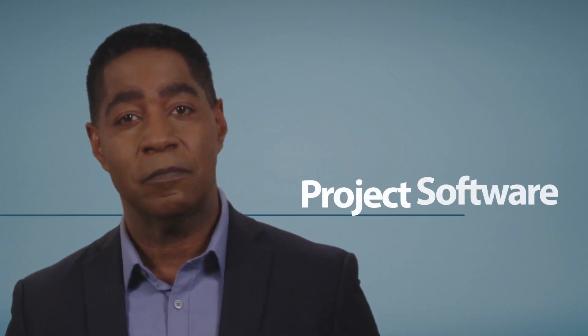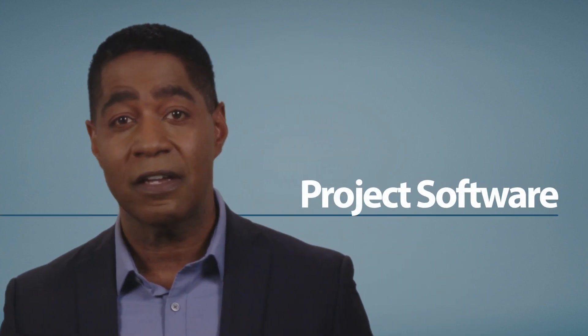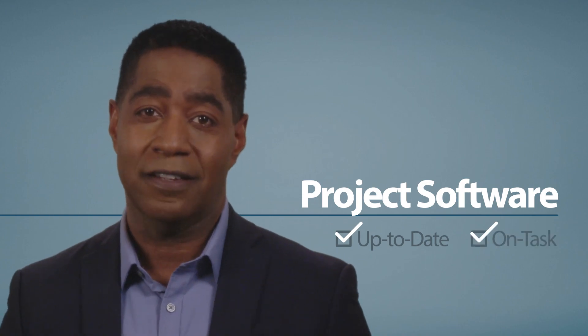At our job sites around the world, the LoadSpring Cloud Platform lets us reliably interact with different project management software so we can stay up-to-date and on task.